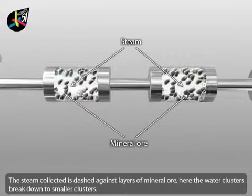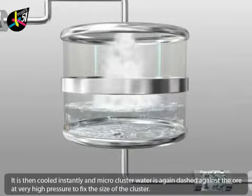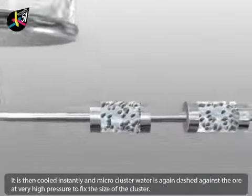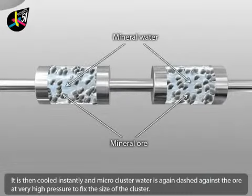Here the water clusters break down to smaller clusters. It is then cooled instantly, and the micro cluster water is again dashed against the ore at very high pressure to fix the size of the cluster.